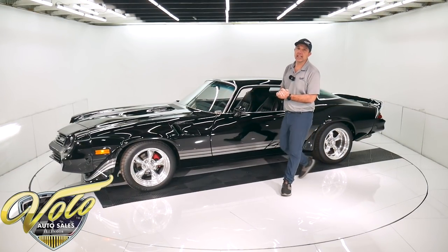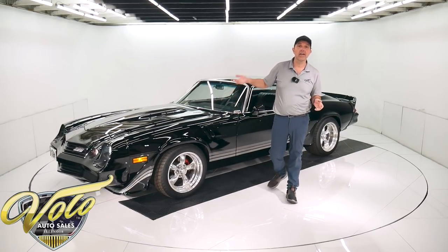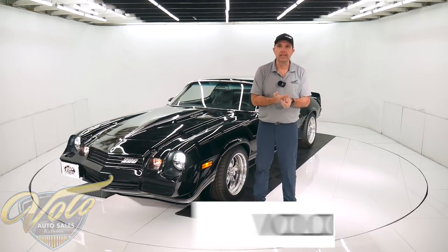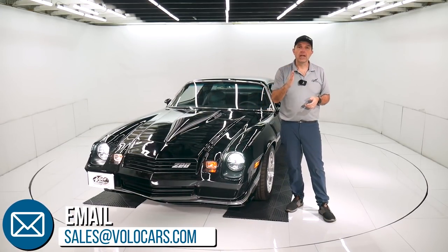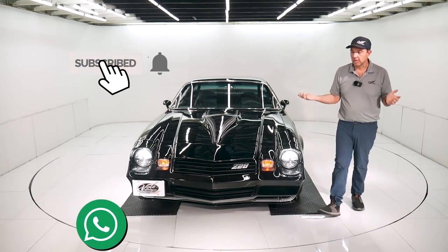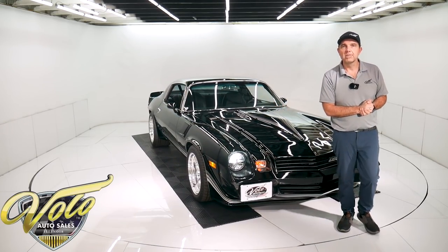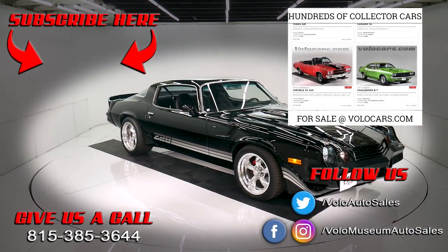Visit VoloCars.com — plenty of ways to contact the salesman. I gave you my impression of the car. If you have specific concerns or questions, they can help with that. They'll also help with financing, delivery, and the paperwork — that's what they do all the time. So VoloCars.com, plenty of ways to contact us. If you just enjoy watching the videos, please subscribe to our YouTube channel and click on the bell icon — you'll be the first to see the next one. Thanks for watching, I'll see you in the next one.